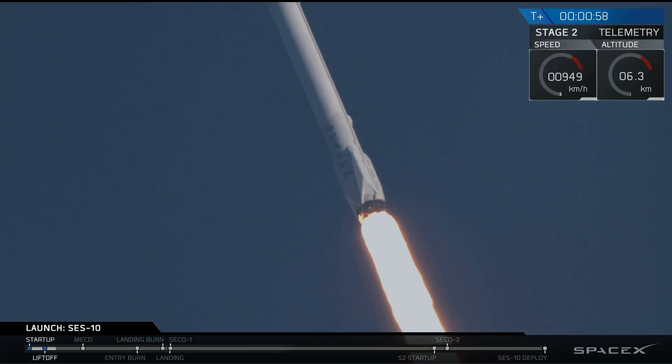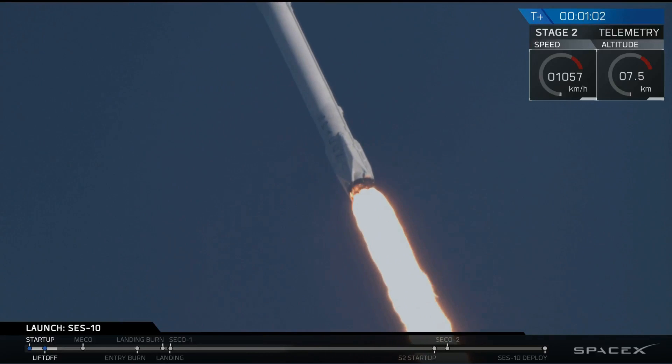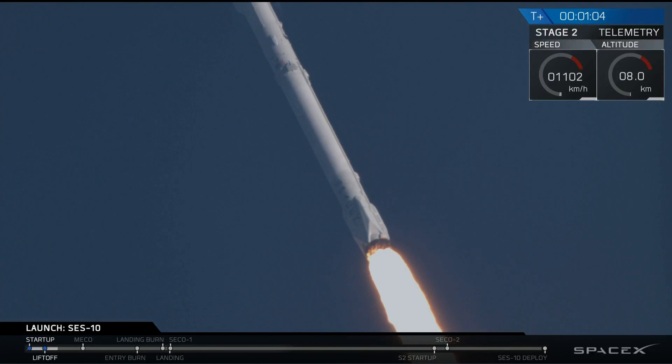Coming up on T-plus one minute into flight. A lot of cheering here in Hawthorne. We're throttling the engines down as we get ready for maximum dynamic pressure on the vehicle.